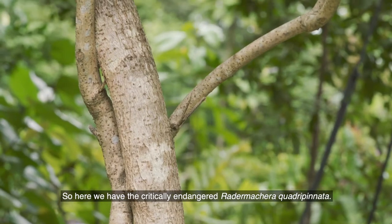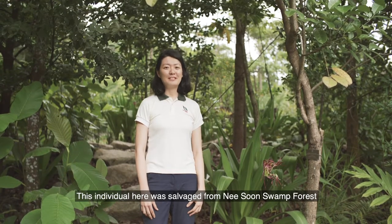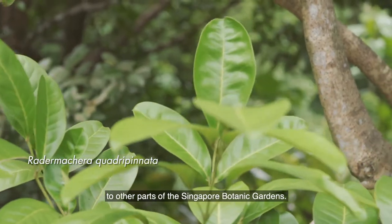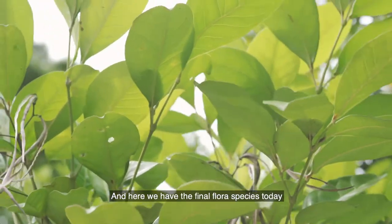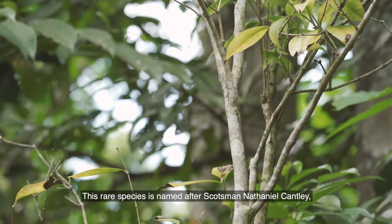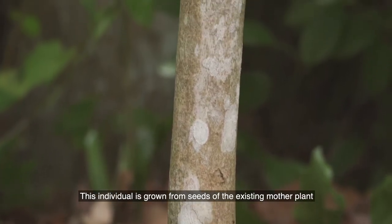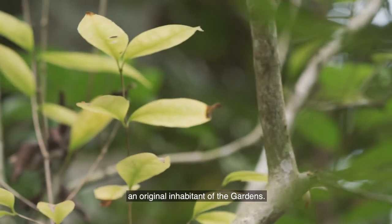Here we have the critically endangered Radermachera pinnata. This individual was salvaged from Nee Soon Swamp Forest in recent years, and since being planted here in the Learning Forest, it has produced hundreds of seedlings to be reintroduced to other parts of the botanic gardens. And here we have the final flora species today, Kenley's Memecylon. This rare species is named after Scotsman Nathaniel Kenley, who was the superintendent of the Singapore Botanic Gardens from 1880 to 1888. This individual is grown from seeds of the existing mother plant in the garden's rainforest, an original inhabitant of the gardens.